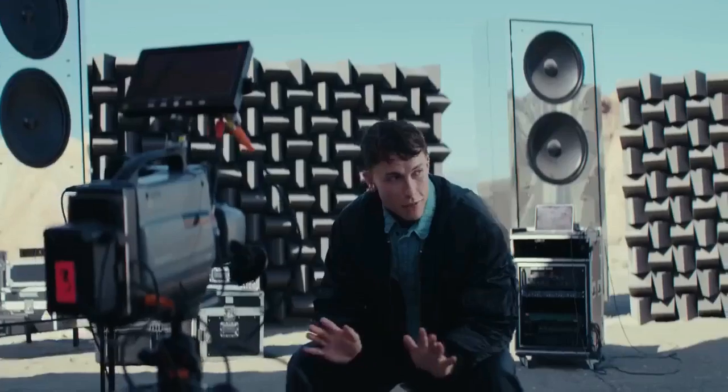This two-door hatchback weighs nearly 2.5 tons, and its top-tier e-performance PHEV powertrain packs a powerful punch.